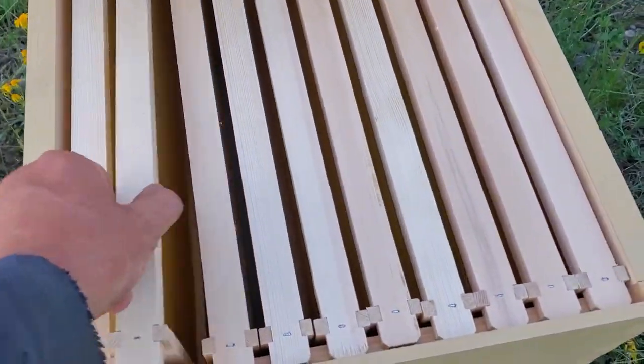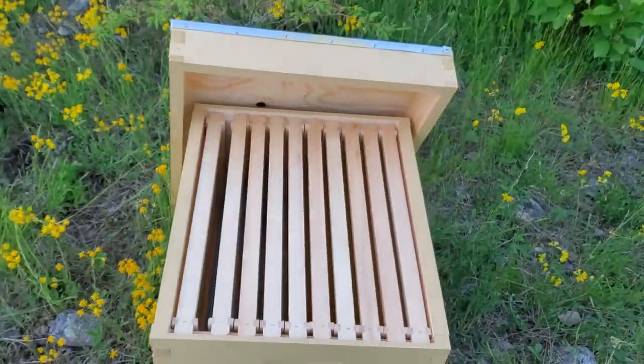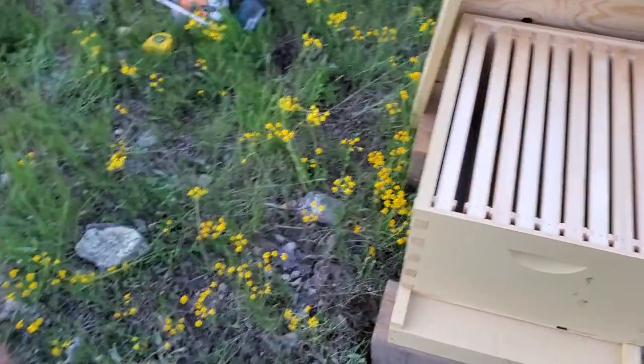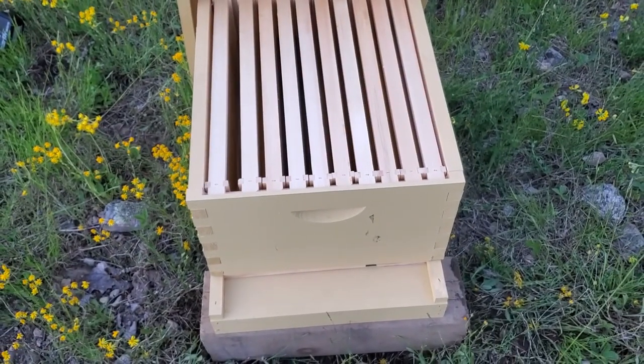These are our frames. It's a total learning curve — I don't know anything about it. I believe we're supposed to feed them at the same time. There are flowers right here, so maybe that's sufficient. We'll find out — he's here. He's coming down the laneway, so we will figure it out and learn from him.